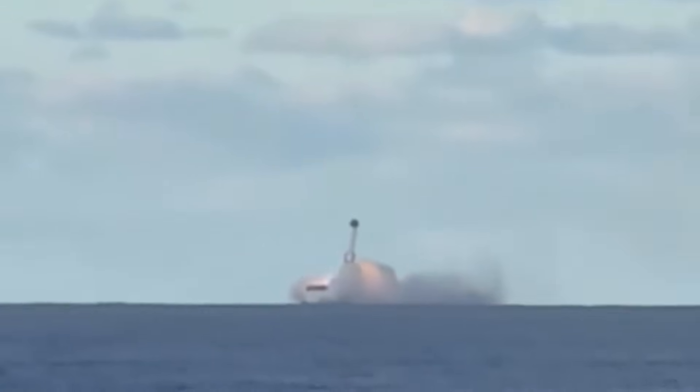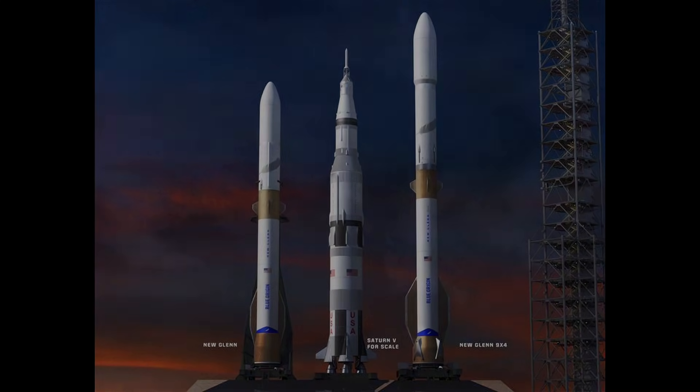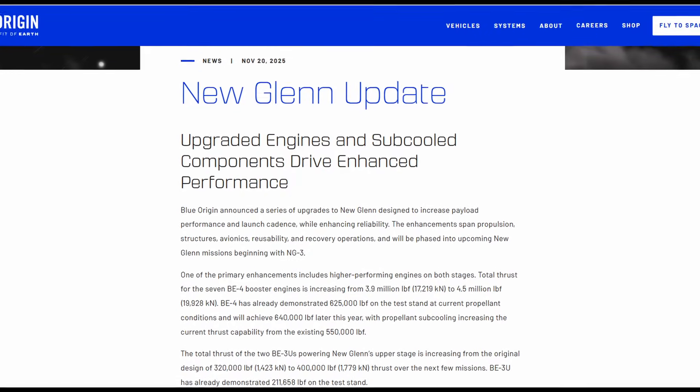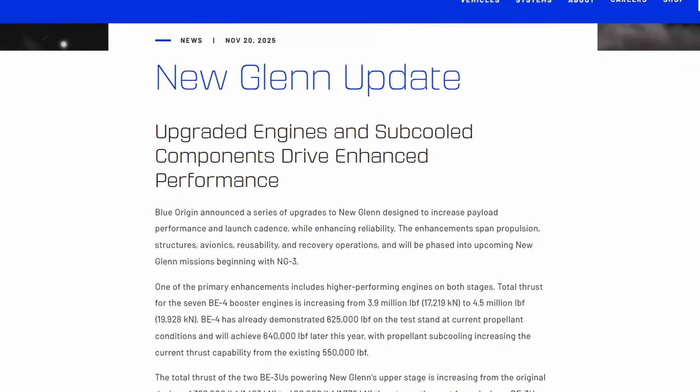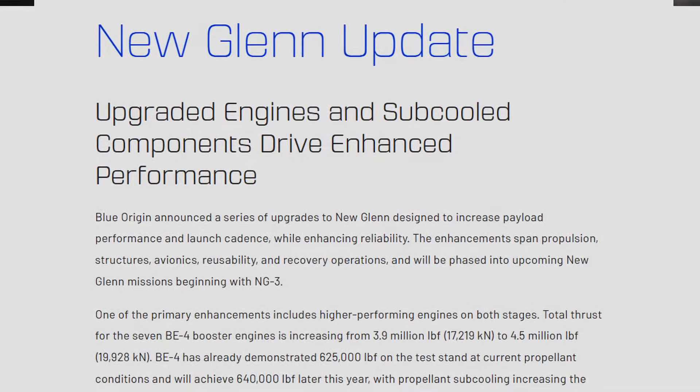Blue Origin also recently announced a sweeping set of upgrades to the New Glenn that will create a super-heavy variant. Instead of the seven current BE-4 engines, the 9x4 New Glenn variant will have nine BE-4s on the first stage and four on the upper stage. This increases its capacity to 70 tons to LEO versus the current 45 tons, and they've also increased its height to 120 meters from 98, as well as the fairing diameter from 7 meters to 8.7 so they can fit wider payloads. These upgrades make New Glenn a very capable super-heavy vehicle and, frankly, in my opinion, put the final nail in the coffin on any reason to continue with the SLS program.